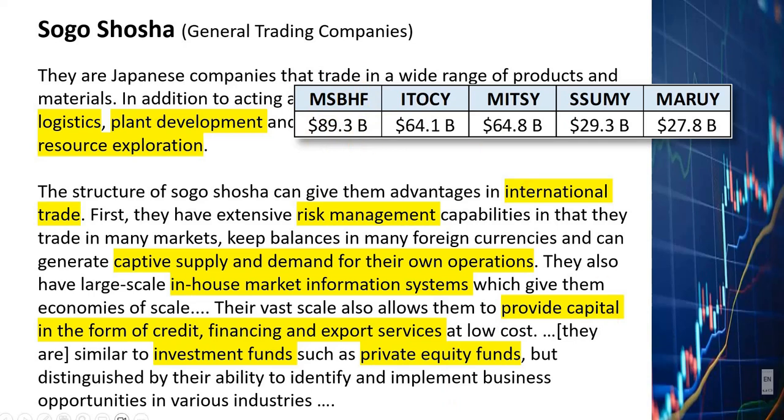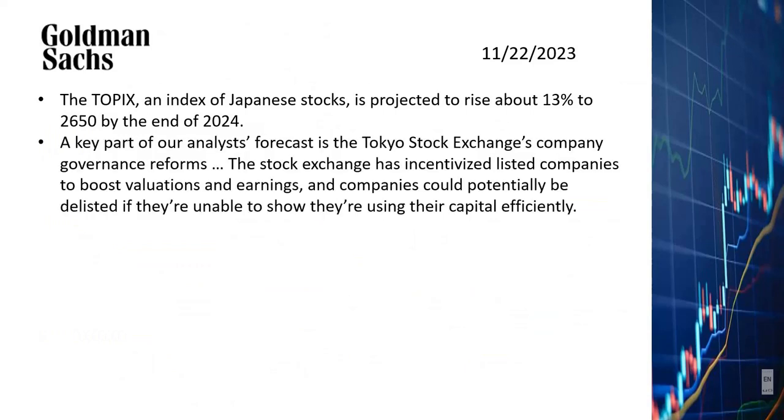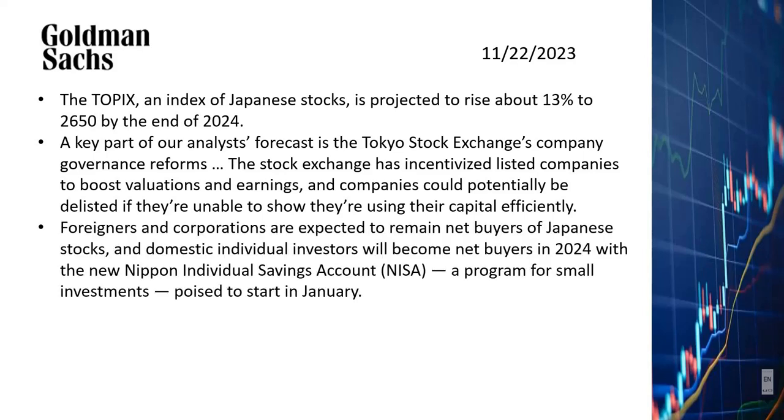What made Warren Buffett want to buy their stocks was because the Japanese economy and the Japanese stock market are expected to finally go up after many years of stagnation. According to a recent article published by Goldman Sachs, the TOPIX index — which is an index of Japanese stocks — is projected to rise about 13% by the end of 2024. Indeed, the index already went up a lot in 2023. A key part of Goldman's forecast is that the Tokyo Stock Exchange's corporate governance reforms have incentivized listed companies to boost valuations and earnings, and companies can potentially be delisted if they are unable to show how they are using capital efficiently. Foreigners and corporations are expected to remain net buyers of Japanese stocks, which will certainly help boost the Japanese stock market.